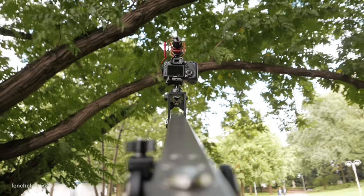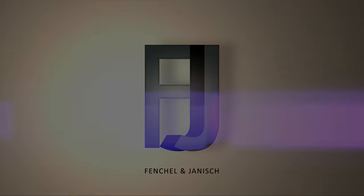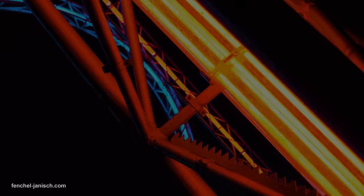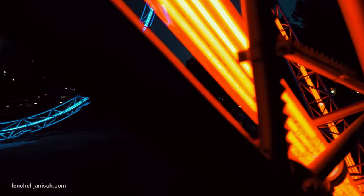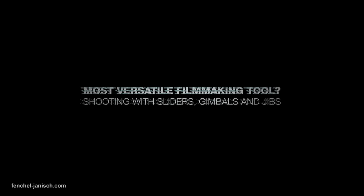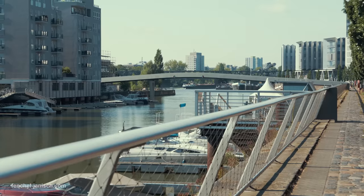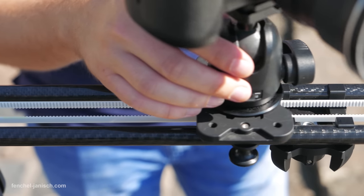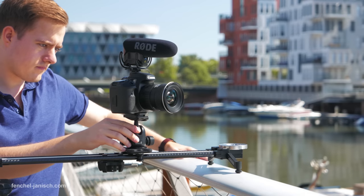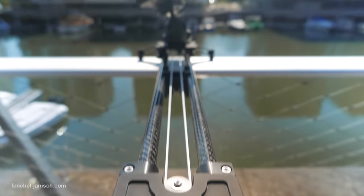Sliders, gimbals and jibs don't just look cool, but can also capture amazing shots. Sliders have a lot of advantages. A lot of sliders these days are very small and lightweight, which makes them a good choice for filmmakers who want to travel light, but that also means being limited in what can be captured due to the short length of the tracks.